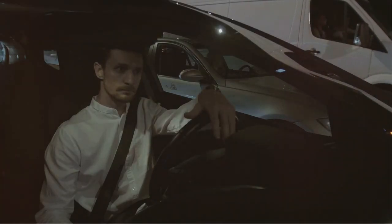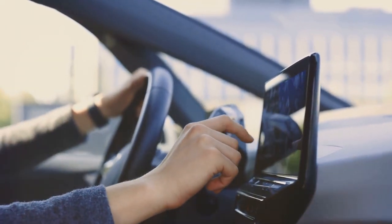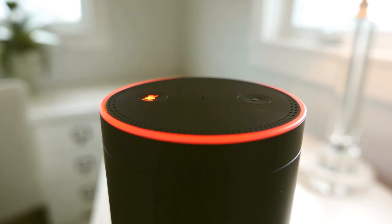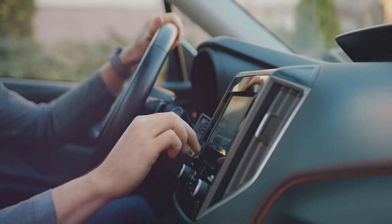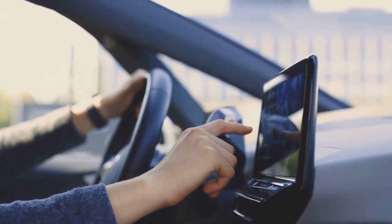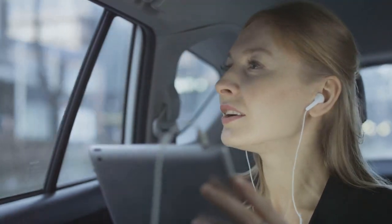Imagine this — you're stuck in traffic, bored out of your mind, and suddenly you remember you need to pick up something from the store on the way home. Instead of fumbling with your phone, risking a ticket, and adding to the stress of the commute, you simply say, 'Alexa, add milk to my shopping list.' Just like that, it's done. No distractions, no hassle, just pure voice-activated convenience. But the Echo Auto is much more than just a glorified voice memo recorder — it's like having a personal DJ, a news anchor, and a navigation system all rolled into one.